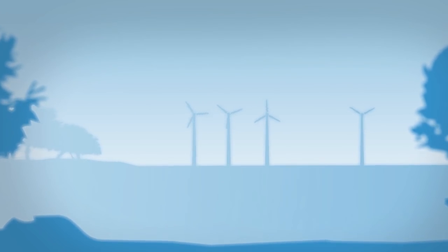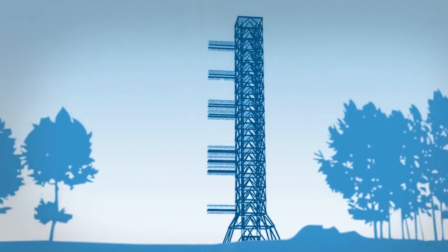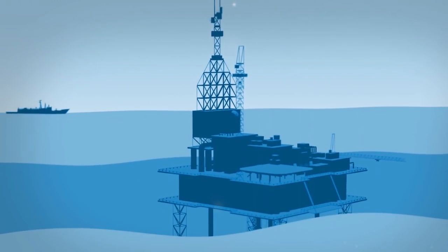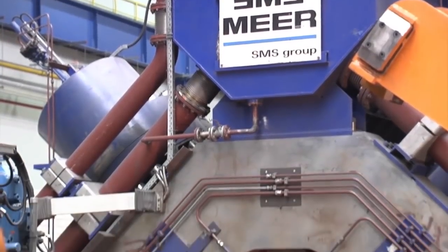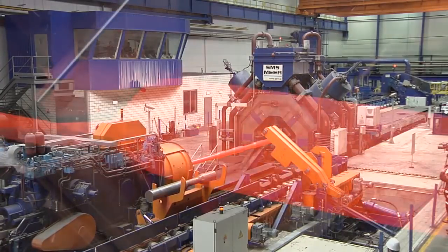Whether it be axles for high-speed trains, highly stressed parts for modern energy plants, reliable aerospace components, or offshore pipes for extreme environmental conditions — the hydraulic radial forging machines from SMS Meer of the SMX-Type are forging the future.